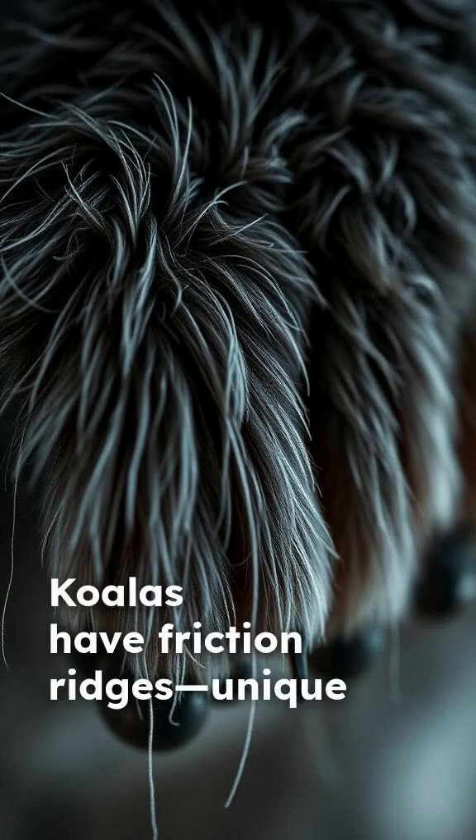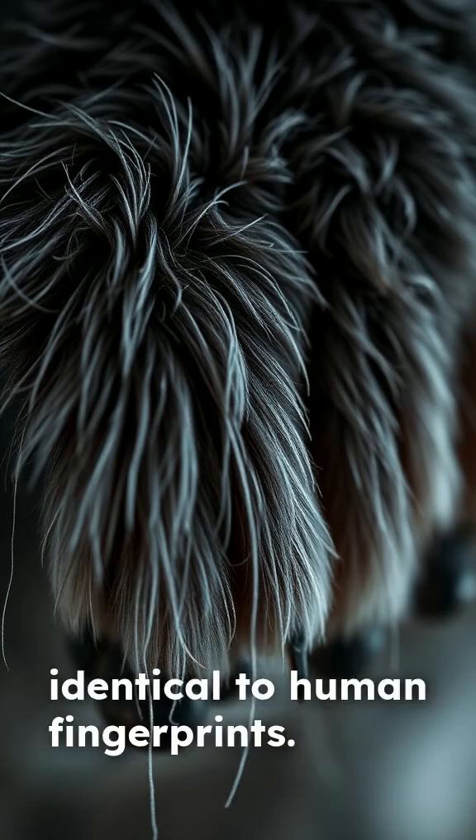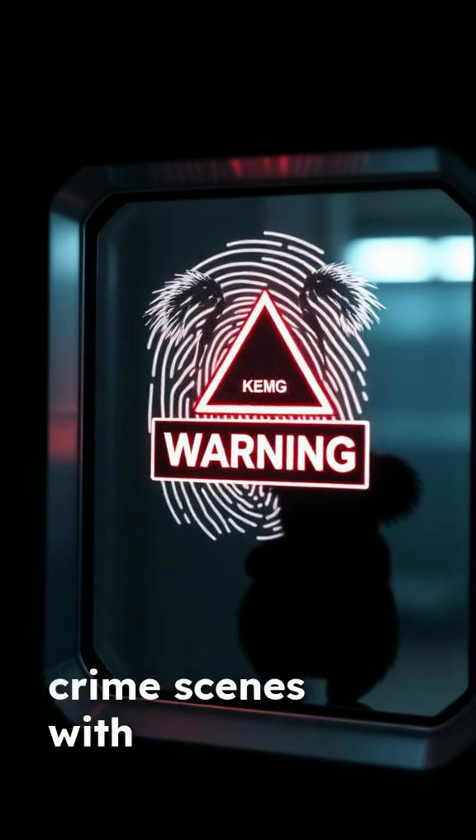Koalas have friction ridges — unique swirls and loops on their paws that are almost identical to human fingerprints. Seriously, their prints are so similar that police have warned forensic teams about contaminating crime scenes with koala prints.